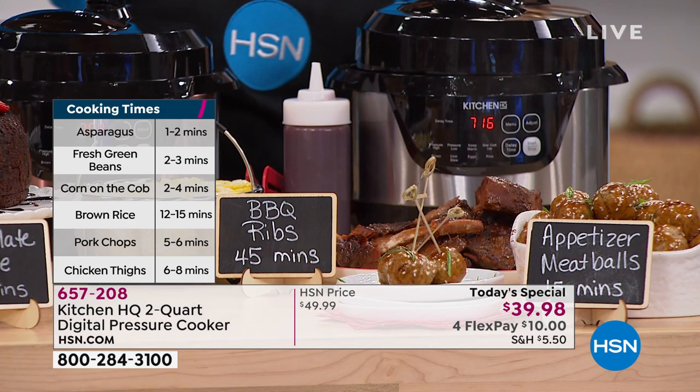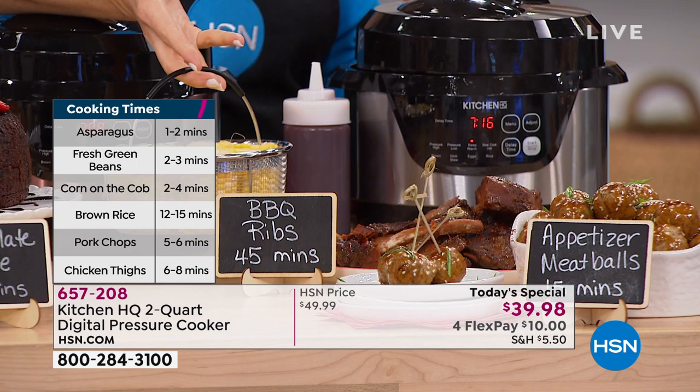Nothing else is escaping. These cooking times are phenomenal — those ribs, 45 minutes, you kidding me? That's restaurant quality right there.